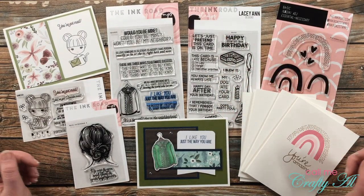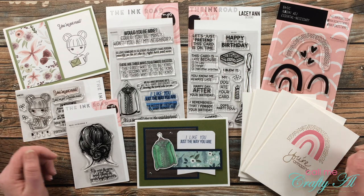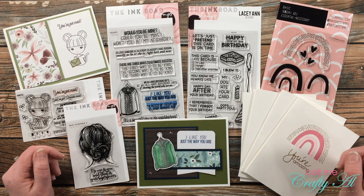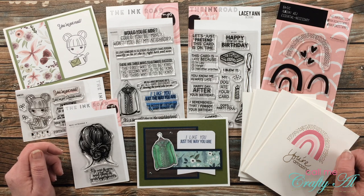Hello crafty friends, it's Alicia of the Call Me Crafty Al YouTube channel, and I am back to announce the winner of the $100 store credit to the Ink Road Stamps. I also have a special surprise at the end in case you weren't the lucky winner.